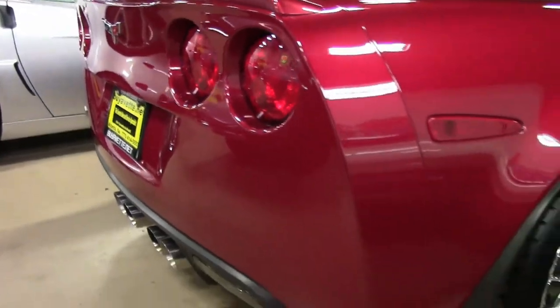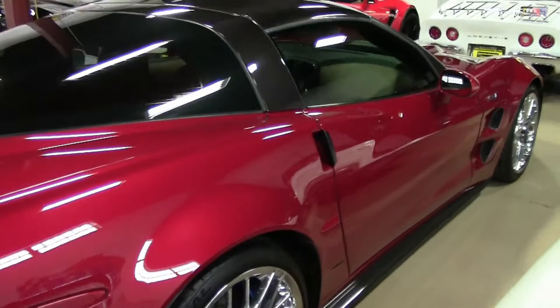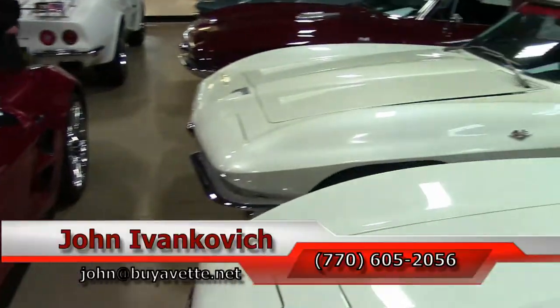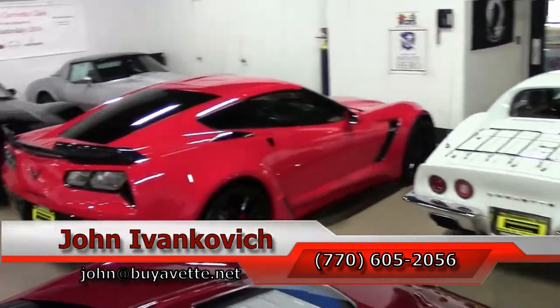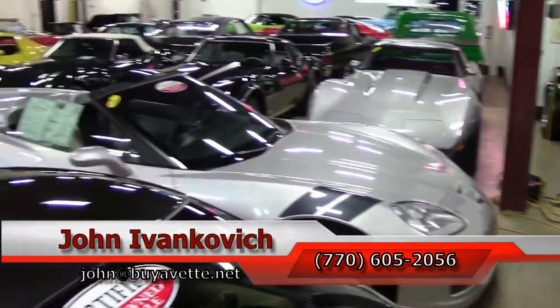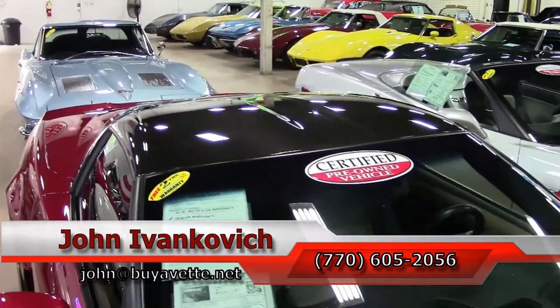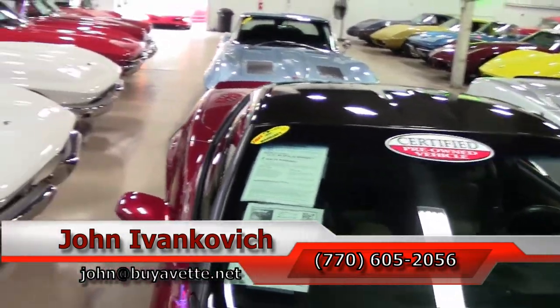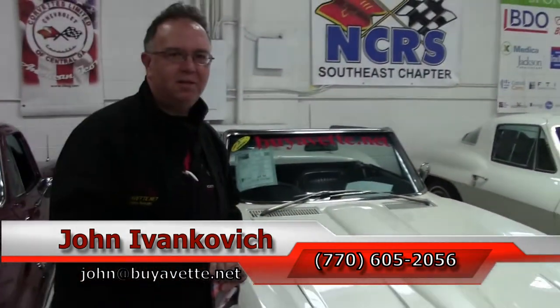If you'd like to know more about this or the hundreds of Corvettes we carry in stock, give me a holler at 770-605-2056 or email john at buyavet.net. Subscribe to the YouTube channel so you can see all the fun new inventory first. Give me a holler if you see one that doesn't have a video or photographs — I'll be glad to send it to you. We'll see you all out on the road.